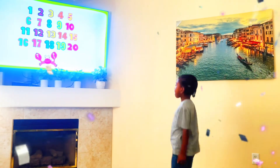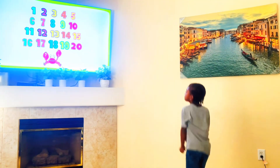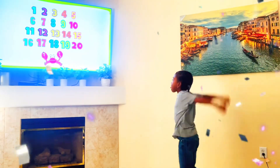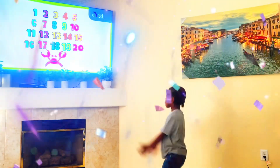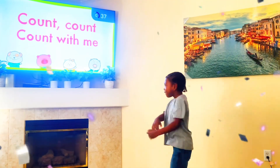Hi, kids. Let's all count from 1 to 20. We'll count from 1 to 20 three times, and each time we'll count faster. Count, count, count with me.